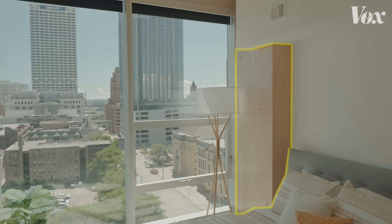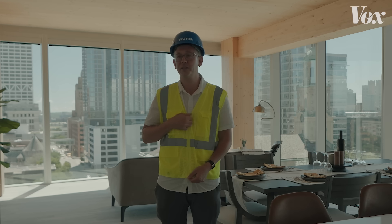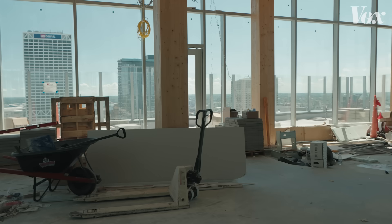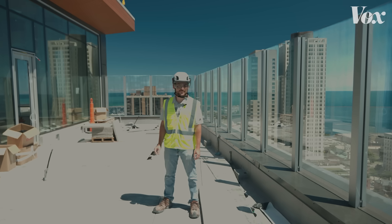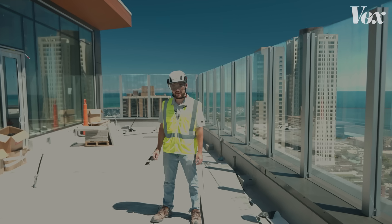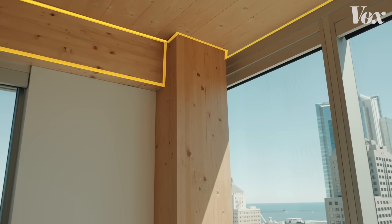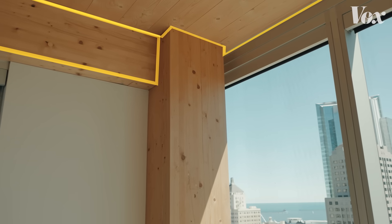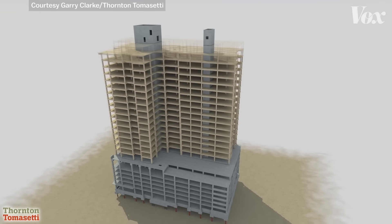They're all structural. When I visited, Ascent Milwaukee was finishing construction. When I tell someone that I'm working on the tallest timber building in the world, they're very surprised to hear that it's in Milwaukee. How does a building with wood slabs and beams like this actually happen?